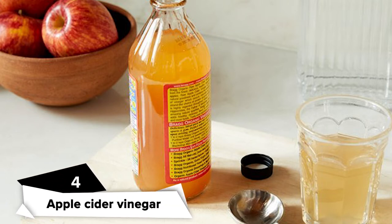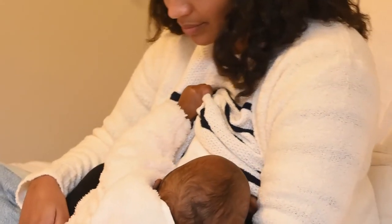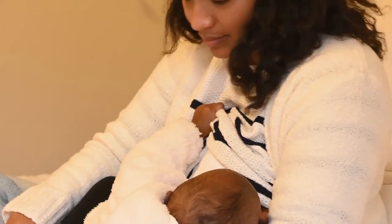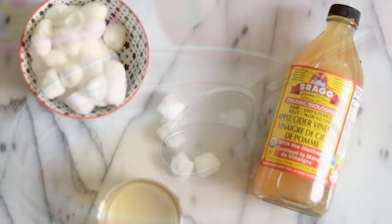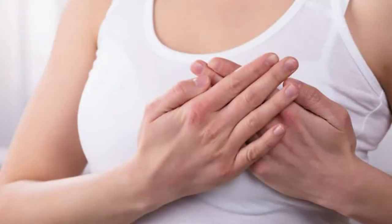Apple Cider Vinegar. Apple cider vinegar works as an antibacterial agent, which also helps in cases of sore nipples. This means that it will not just destroy any bacteria building up on your nipples, it will also keep your nipple clean. To use this, mix 1 tablespoon of apple cider vinegar in a cup of water. After breastfeeding your baby, dip a cotton ball into the mixture and wring out the excess liquid. Gently dab it over your nipple.